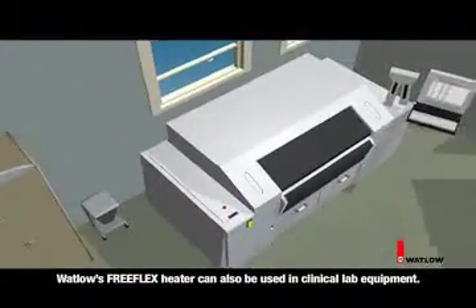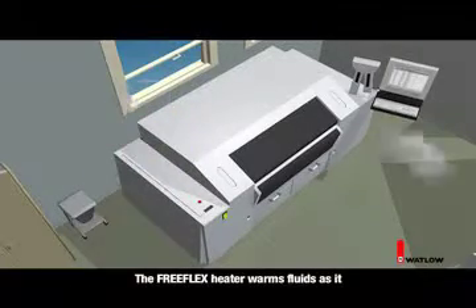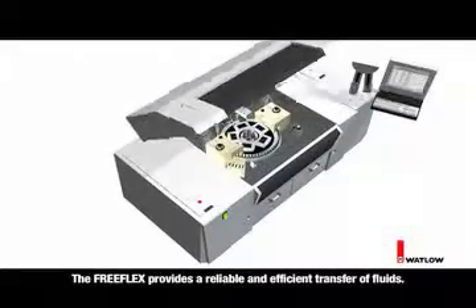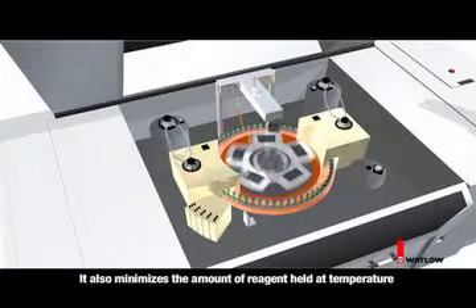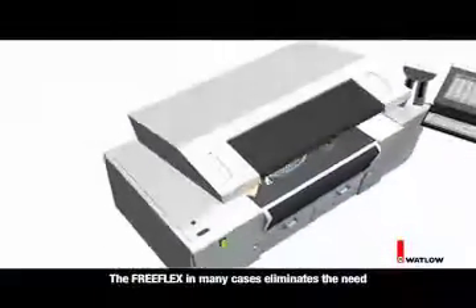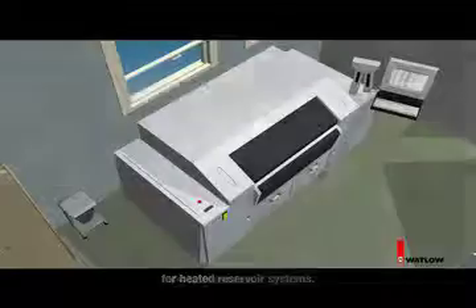Watlow's Free-Flex heater can also be used in clinical lab equipment. The Free-Flex heater warms fluids as they travel through its flexible tubing, providing a reliable and efficient transfer of fluids. It also minimizes the amount of reagent held at temperature and maximizes recovery time. In many cases, the Free-Flex eliminates the need for heated reservoir systems.